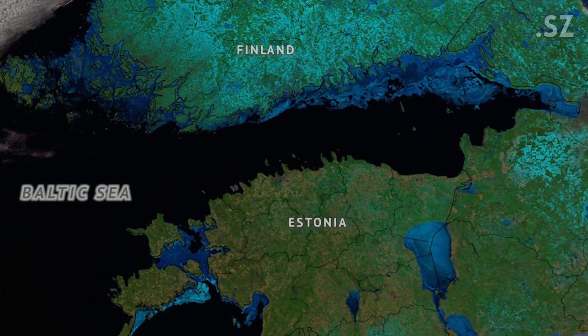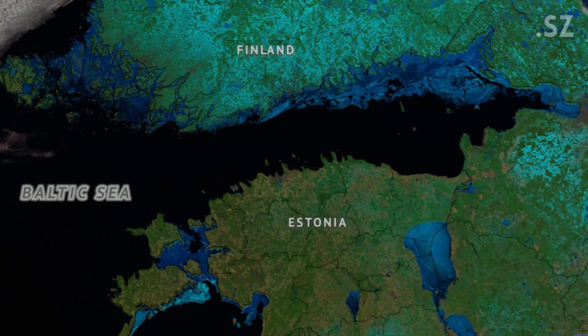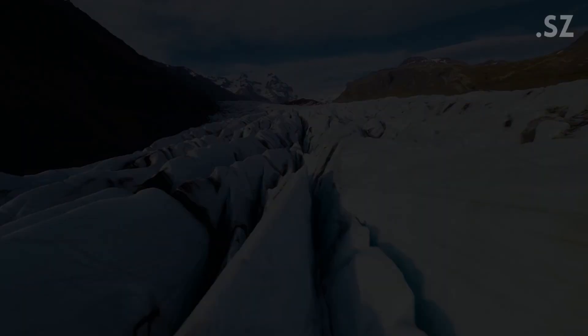More than a decade later, we still don't know the truth about this 200-foot structure under the Baltic Sea. Is it a natural formation shaped by ancient ice movements? Or could it be a forgotten relic — something man-made? Or maybe something beyond our understanding? Let me know what you think in the comments.